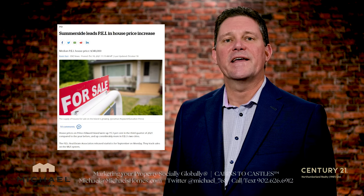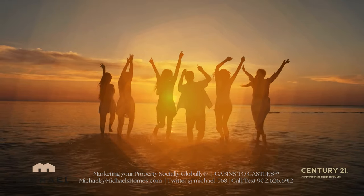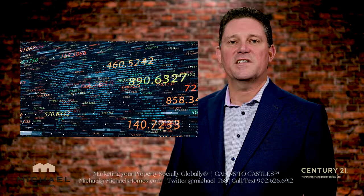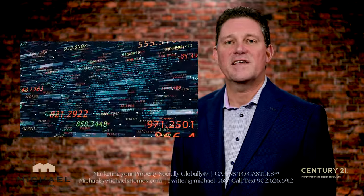People are coming to PEI in droves. They love the beaches, the golf courses, the wharfs, the fresh seafood, and the list goes on and on. I'm Michael Posnick with Century 21 Northumberland. Welcome to the first edition of PEI Real Estate Market Watch.